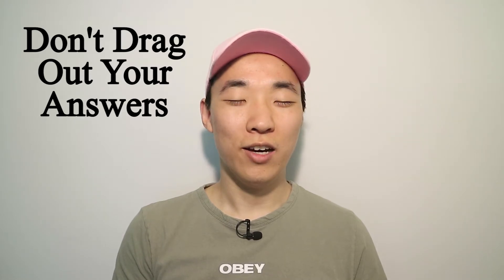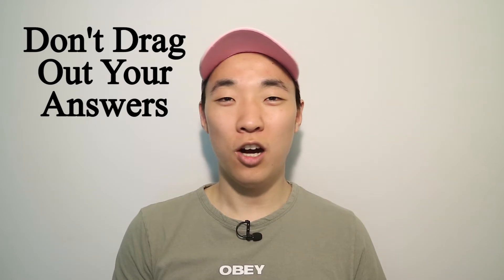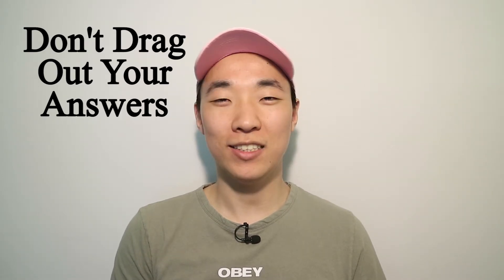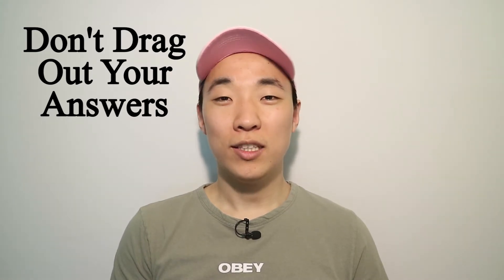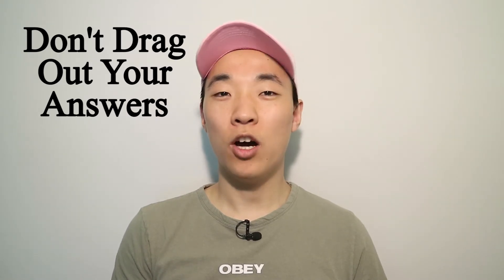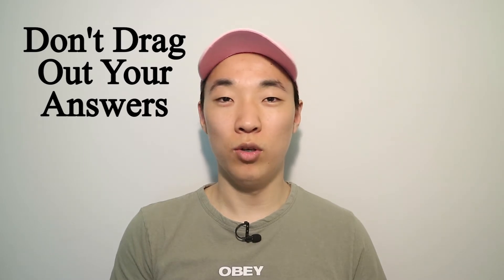Tip number seven: keep your answers short and concise — don't ramble. I'm very guilty of this; if I don't catch myself I can talk on and on and sometimes not even answer the question asked. This is why practicing is so important. Keep your answers focused and know what you want to say. You can always elaborate with follow-up questions or when prompted by other interview questions.